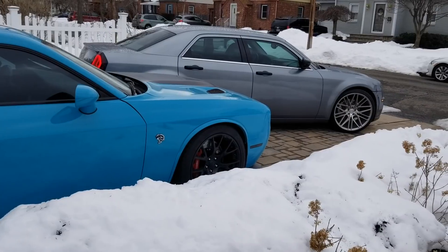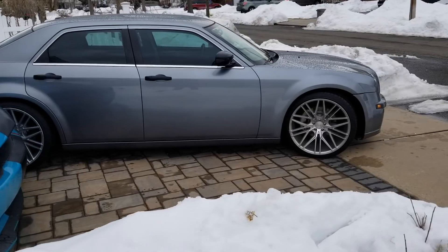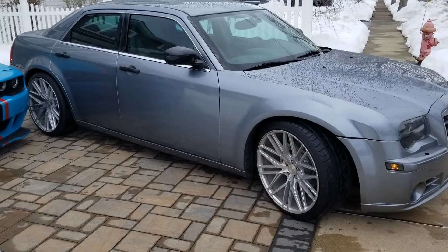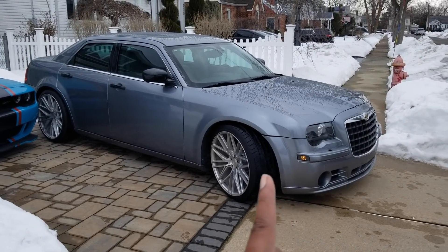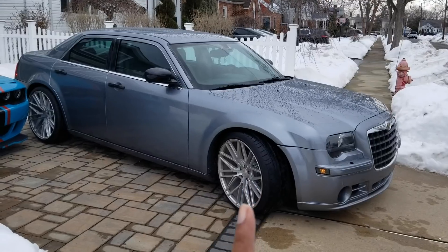The real camera died. So, like I was saying, guys, before I was so rudely interrupted by my camera dying, I feel like I have the right to speak on these things because I own these vehicles. The most important car that we're going to talk about today in relation to the story of SRT is this car right here. Not the Hellcat.